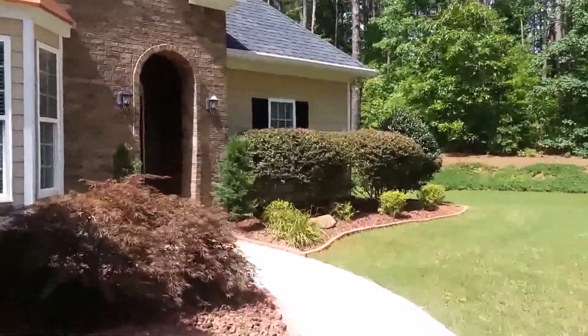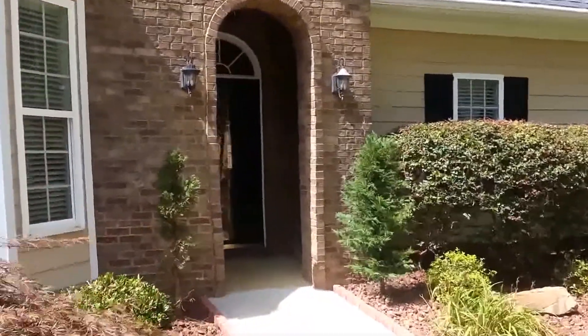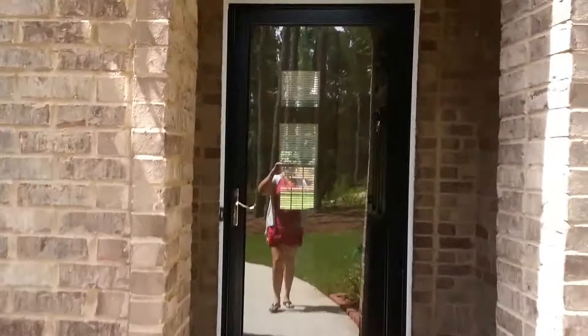As we approach the front door, I assure you, you are in for a treat. This home is very well built and has lots of extras.